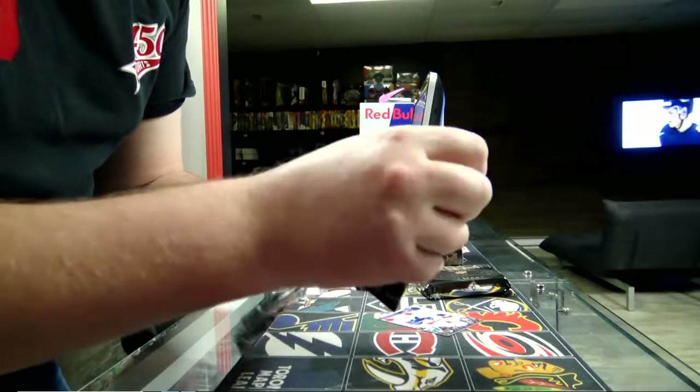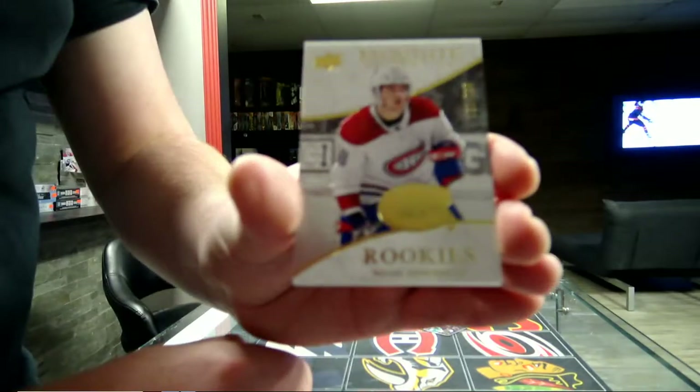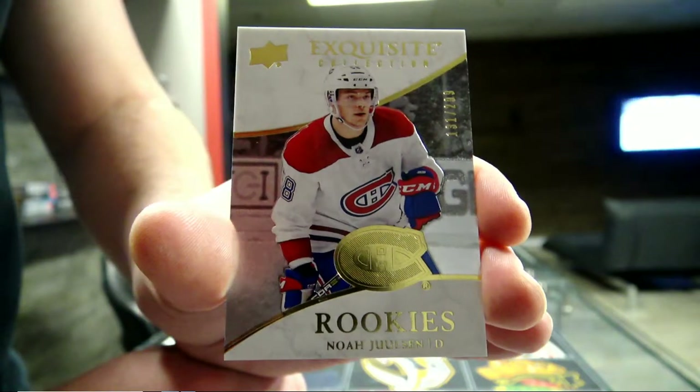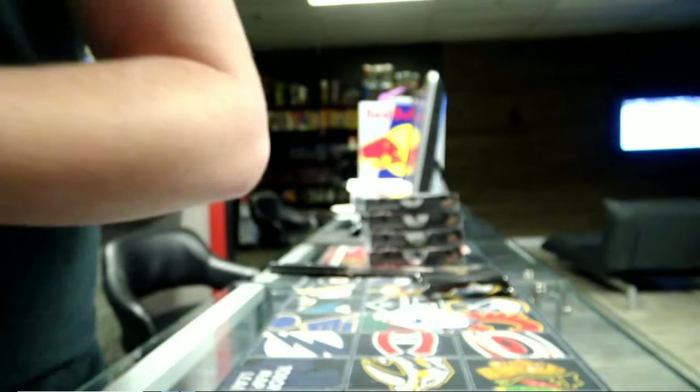What do we start with? Exquisite - Ricky, number 299 for the Montreal Canadiens, Noah Jolson. 299 for the Montreal Canadiens, Noah Jolson. And now the Black Diamond test.